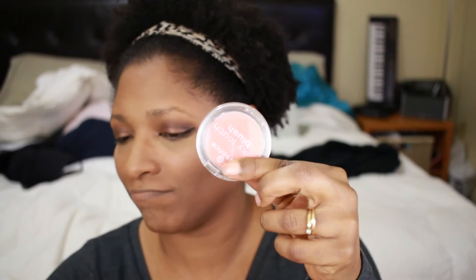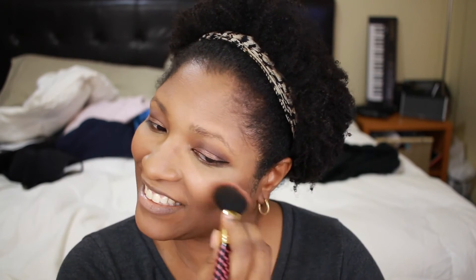Now I'm adding blush with my blush brush — the brush I've been using is from BH Cosmetics. I'm applying it to the apples of my cheeks. Usually if I don't do bronzer contouring, I'll do a light contour with my blush instead.